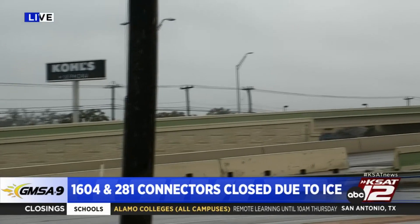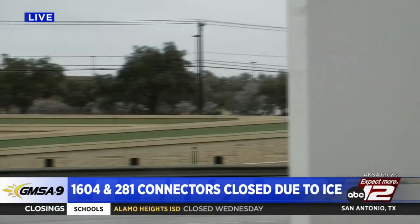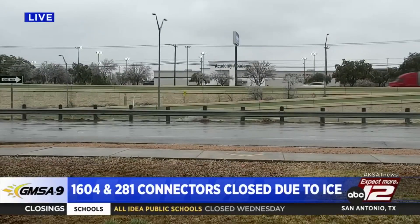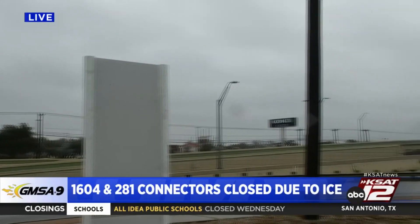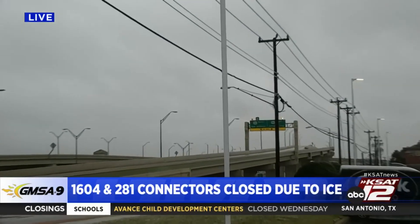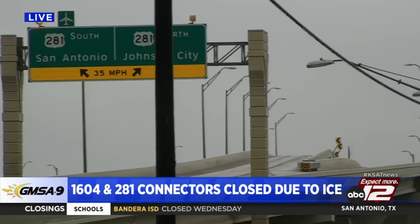Earlier we were at the eastbound ramp entrance, which was closed all morning long by a TexDot truck. He has since moved, but there are cones and signs there warning drivers that this area is closed. We've seen a number of those brine trucks go up and down this area on 1604 all morning long, just making sure that the roads are de-iced, putting that salt and brine on the roads.